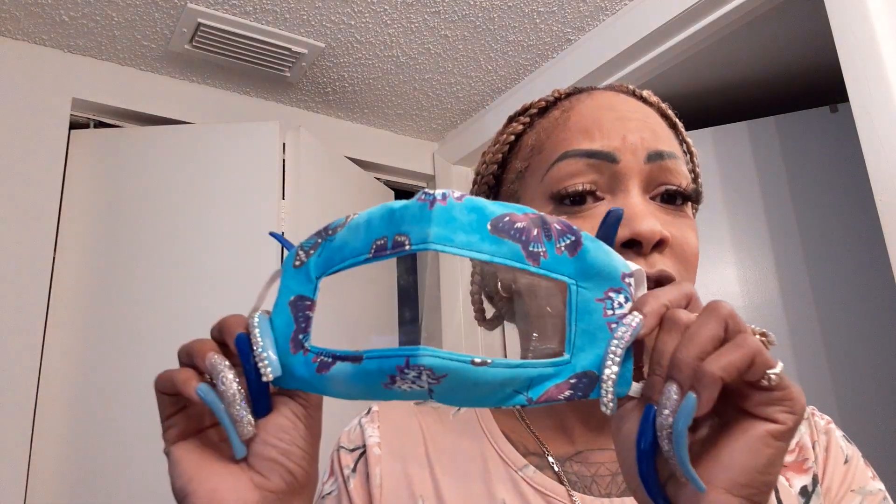I did buy three off of Amazon, but the ones on Amazon don't have designs. This young lady had several, several designs. So if you want to try any with designs, I would say please go to my Instagram.